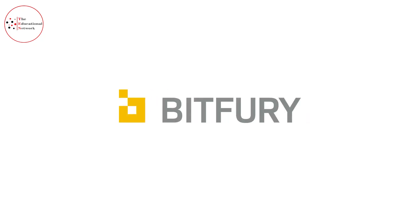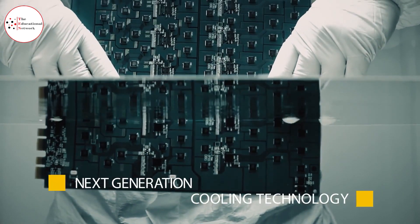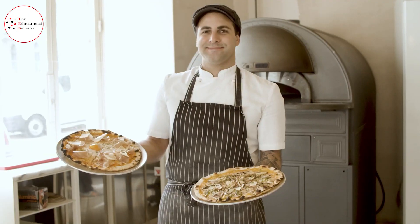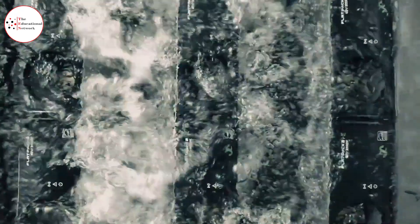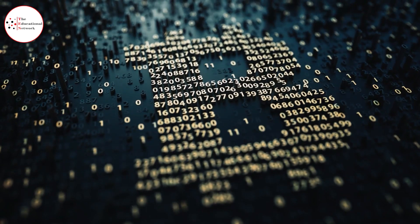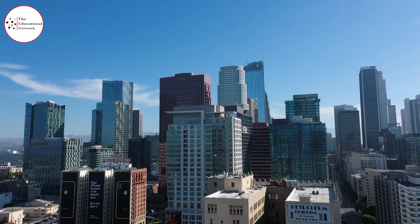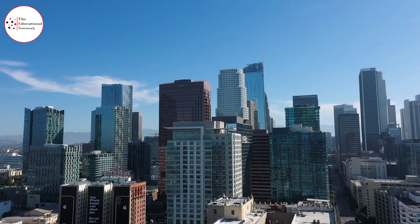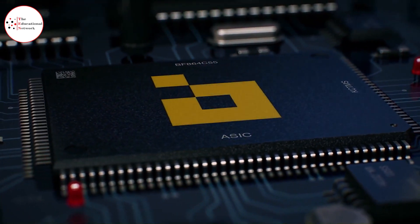Bitfury isn't just one of the biggest Bitcoin mining firms, but also the oldest one, with its history dating back to 2011 — when for 10,000 Bitcoins, you could get two fresh pizzas. The company uses several software solutions for Bitcoin mining, making its exact hash rate impossible to calculate. However, it is undeniably one of the largest farms in the world. All the company's big operations are controlled from its Amsterdam headquarters by Vice Founder and CEO Valery Vavilov, who has led the design of seven generations of the company's own specialized microchips.